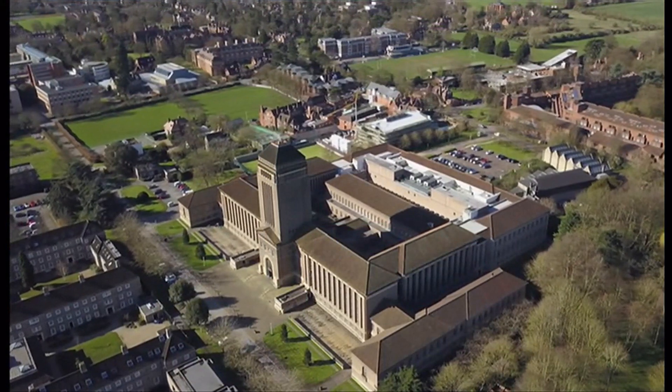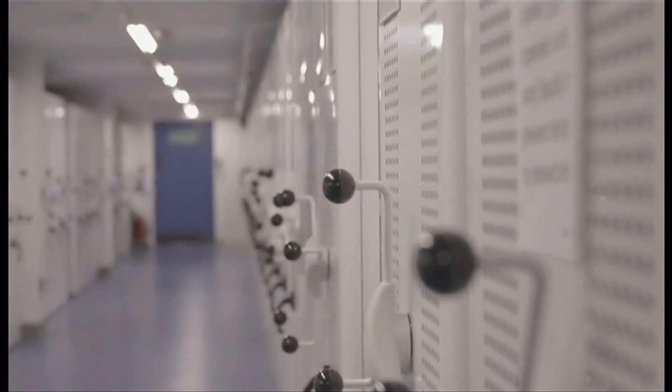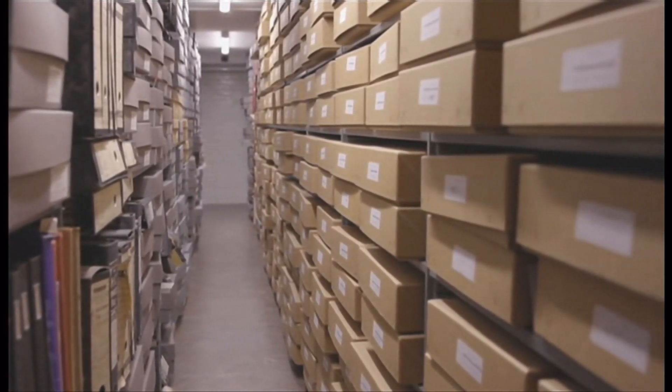Arts correspondent Rebecca Jones reports. Imagine losing something in here. Cambridge University Library is vast — 200 kilometres of shelving, 10 million books, maps and manuscripts, and amidst it all, two missing notepads by Charles Darwin.